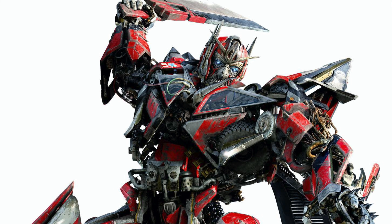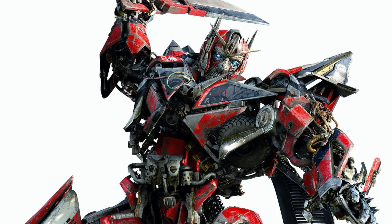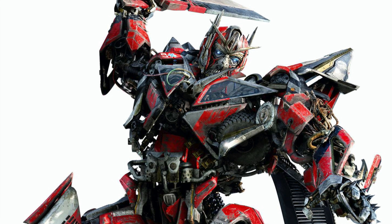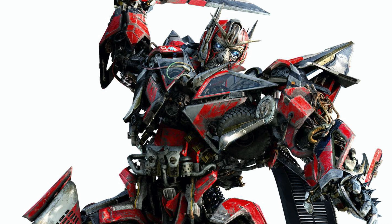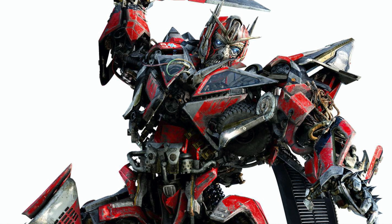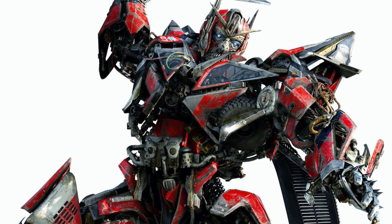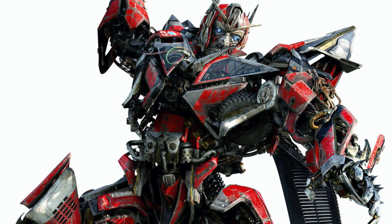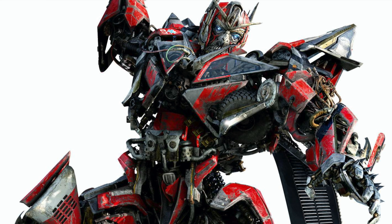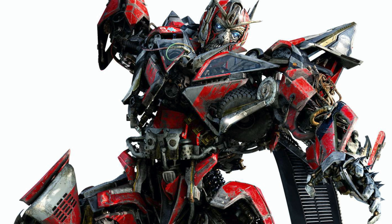We knew that Sentinel Prime was coming for quite some time now, and of course they're not going to miss out on giving us one of the pivotal characters from the Transformers Dark of the Moon movie, or just the movie franchise in general. Sentinel Prime is such a high-profile character that if they were to miss out doing this character, it really would be such a downfall on the line as a whole. So I'm definitely glad to see them actually introducing this figure into the line. So without further ado, let's check out this leaked image that we have of the figure so far.